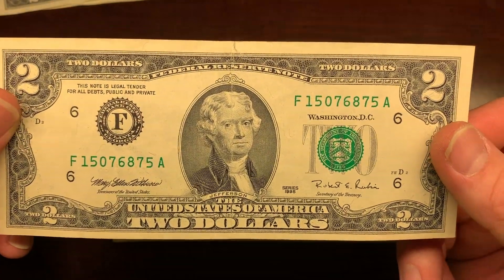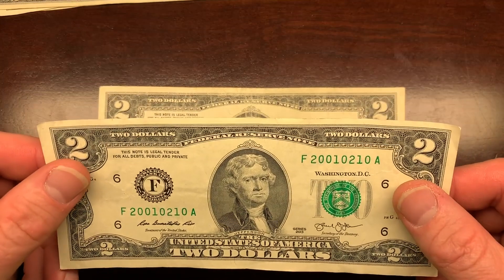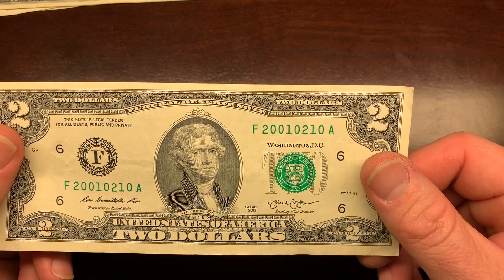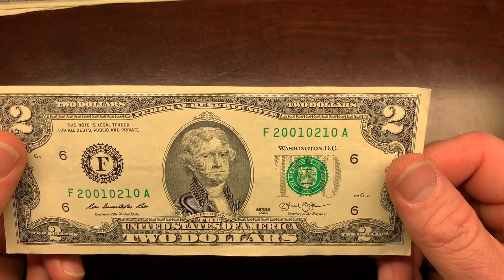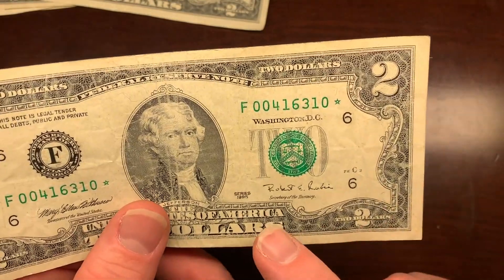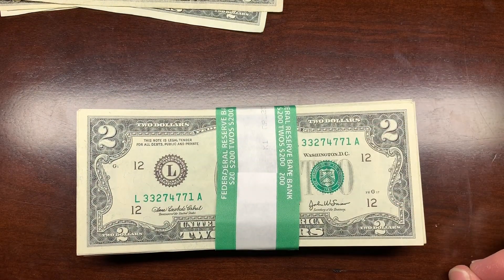We had another 1995 in decent shape — it did have a big crease down the middle, but it's still a 1995 so I'll keep it for now. And we found another trinary. These are not rare and I don't think they're worth much from a collector's standpoint, though I kind of like them so I save them. Then we found a star note and this time it's a 1995 star note — that is really cool. Can't wait to look it up on MyCurrencyCollection.com to see if it's worth anything.